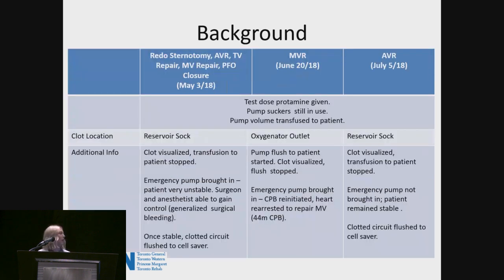To further elaborate on these cases, there was one thing all three had in common: the protamine test dose was given, the suckers were still in use, and the perfusionist for each case was continuing to transfuse circuit volume up to the patient as needed.